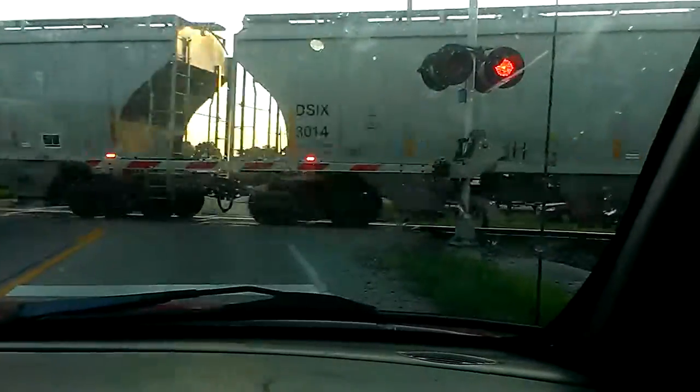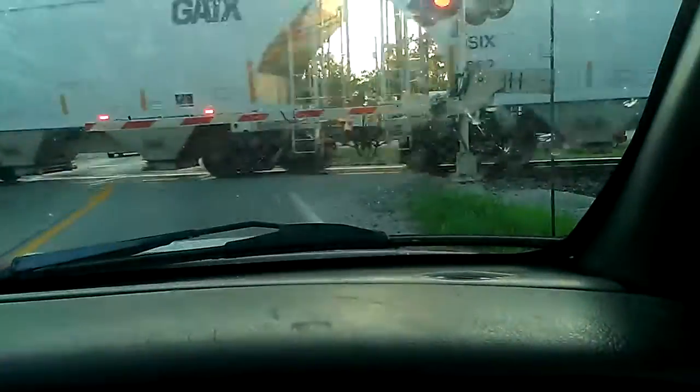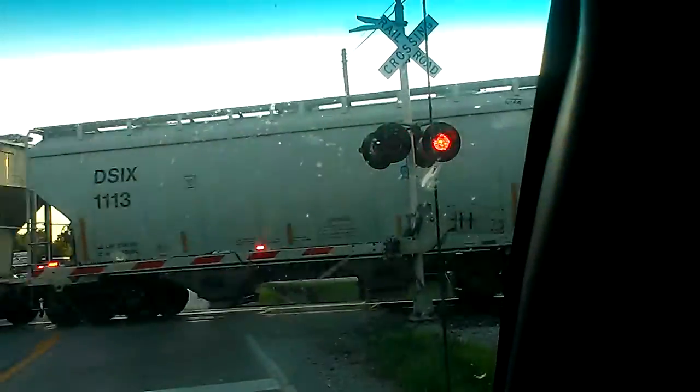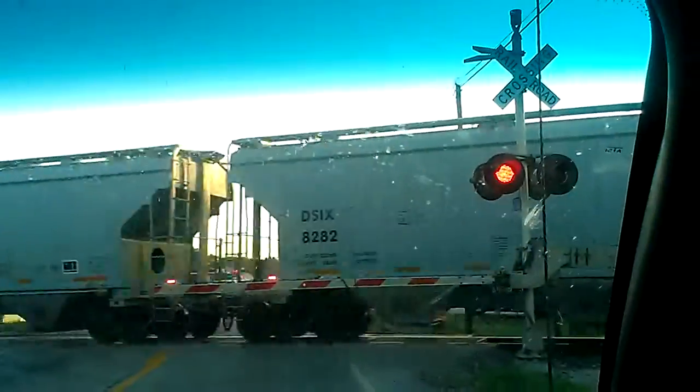Look, there's an engine at the end of this, Mom. There's an engine in the back, Daddy. There's an engine in the back.